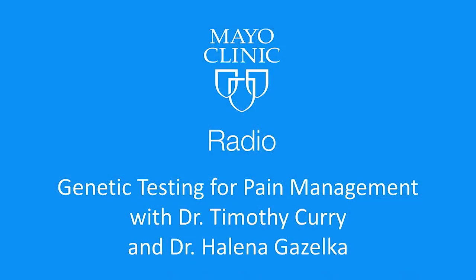We've been talking about pharmacogenomics and pain medication with the director of the education program at the Center for Individualized Medicine, Dr. Timothy Curry, and assistant professor of anesthesiology and perioperative medicine, Dr. Helena Gazelka. Thanks both of you for joining us. Thank you. Our pleasure.